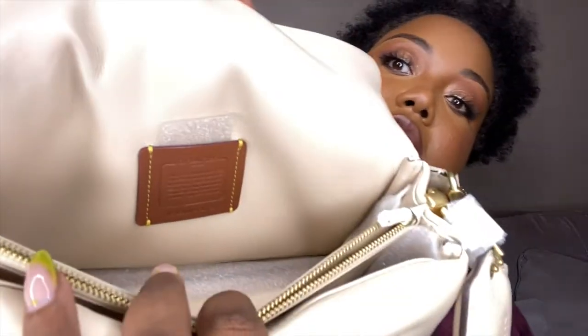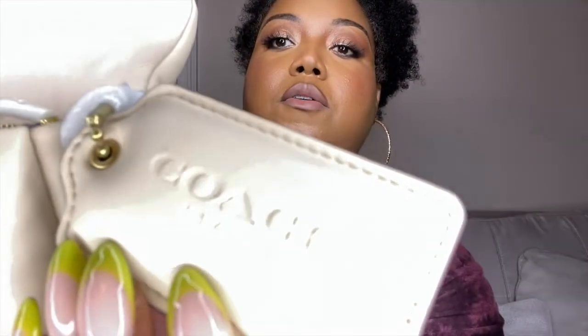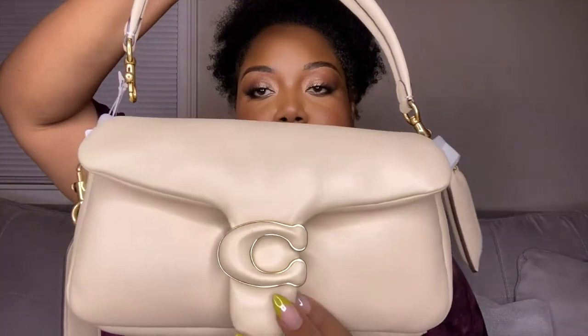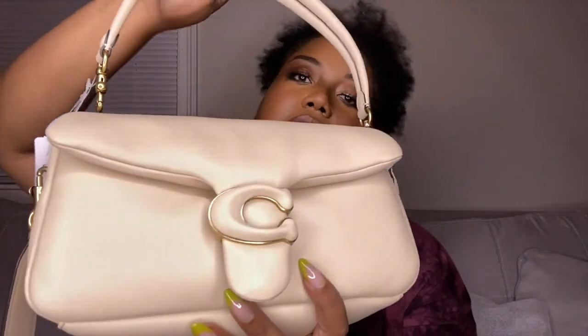It has two compartments and a zipper middle section where you can put some things. It has the Coach tag on the inside showing authenticity, and a little Coach tag right here on the outside. Overall I love this purse — I love the snap, I love the simplicity of the bag. I'm here for the Pillow Tabby. Let me know what y'all think in the comments.